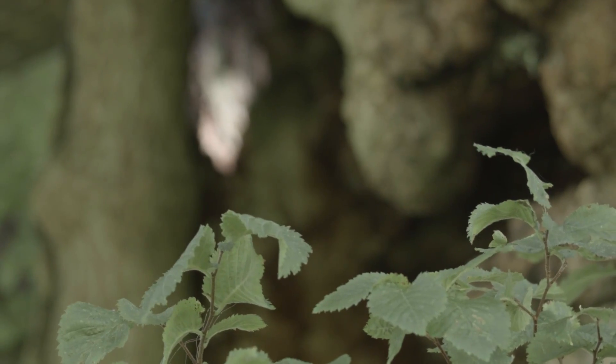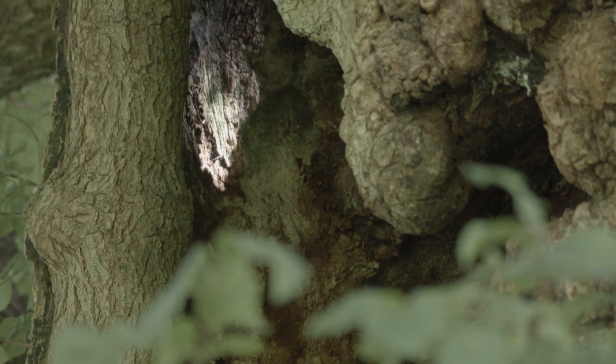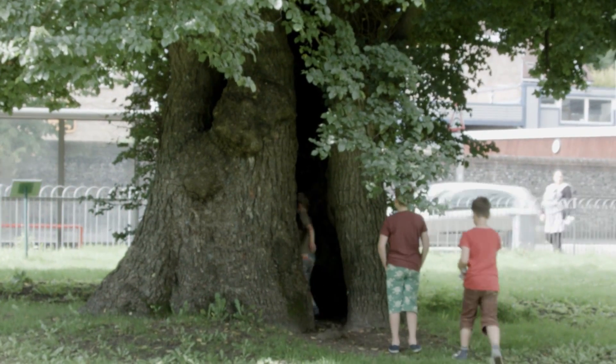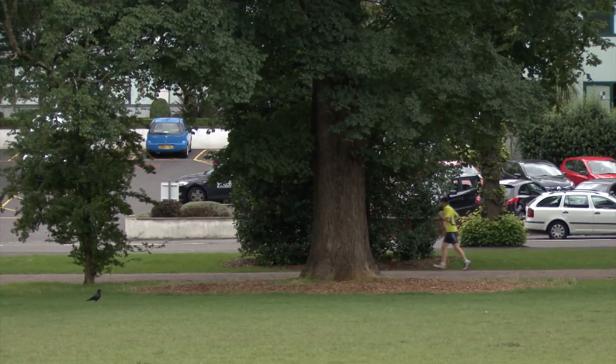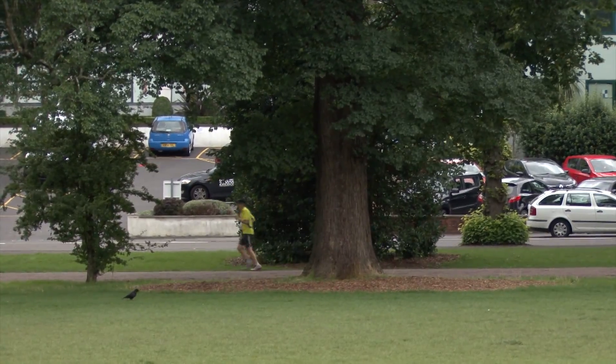Brighton would be so different if it didn't have its Elms. There are the twins down in Preston Park, and then there's that amazing Elm right by the pavilion, and others dotted around, like the one at Seven Dials.